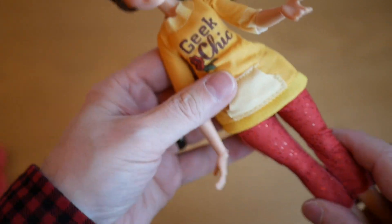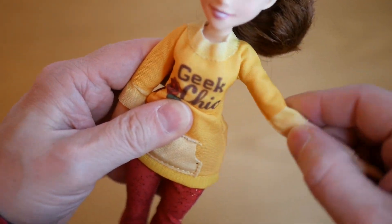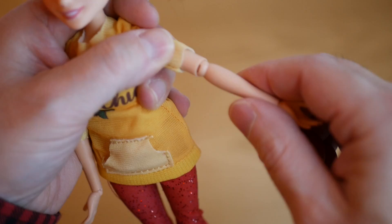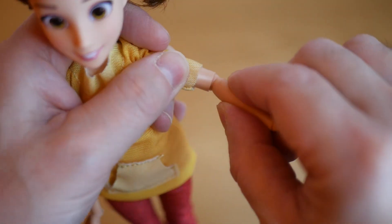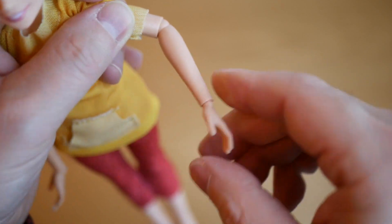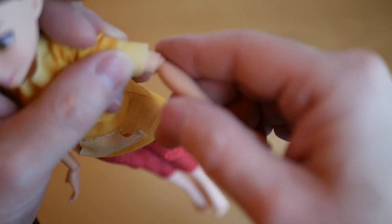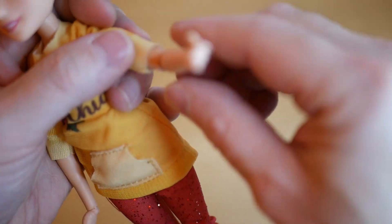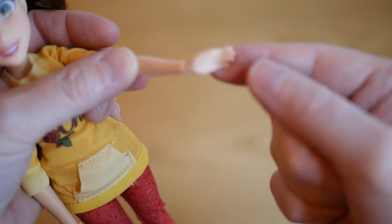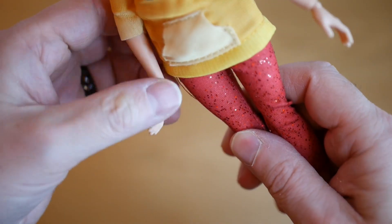Articulation-wise: the head will tilt and go up and down, which is fine. The arms come out and go up and around, and she's also got articulation at the elbow. The elbow joint looks a bit weird — I've not really seen one like this before, it's almost like a ball joint. It doesn't have a huge amount of articulation there, it will move and it's better than nothing, but she can't touch her own face for instance. She also has articulation in the wrists.